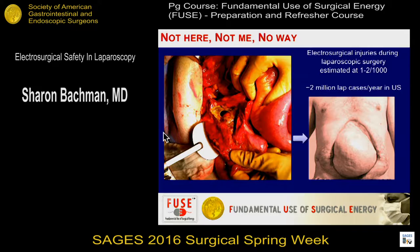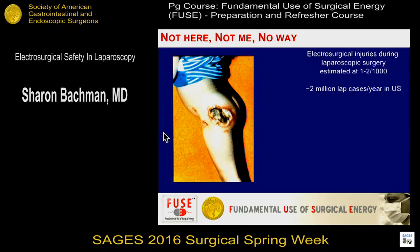The implications of unintentional energy injury during laparoscopy — the consequences for the patient are tremendous. And it doesn't even have to be in the abdominal cavity. If a return or dispersive electrode becomes dislodged, you can still have injuries during laparoscopic surgery.